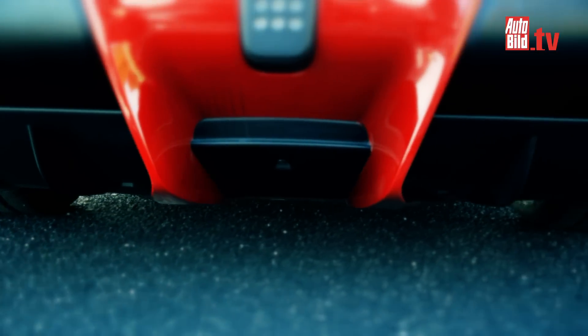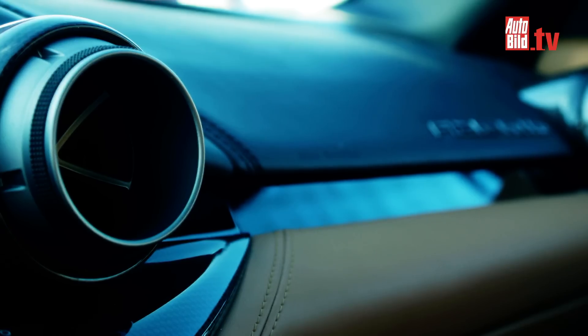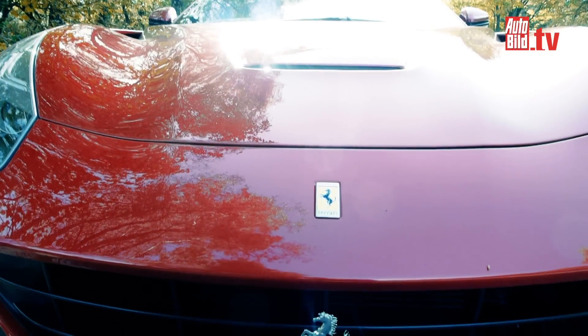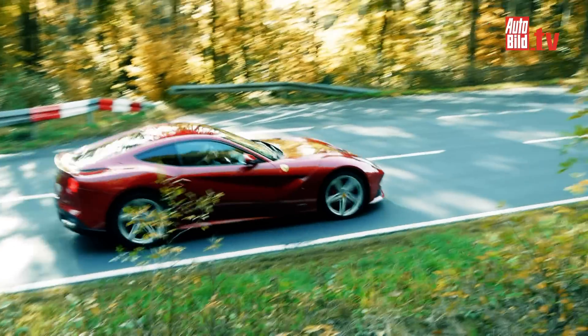The jewel in the Ferrari crown: the F12 Berlinetta. Its inner values are barely increasable — a thoroughbred super sports car that earns admiration on the road and grabs best times on the racetrack. More than 8,000 revs gets the adrenaline going, and it shows on the faces of anyone lucky enough to ride this steed just how brilliant this motor is.